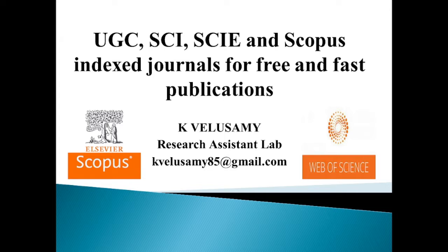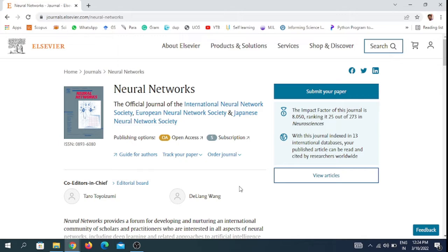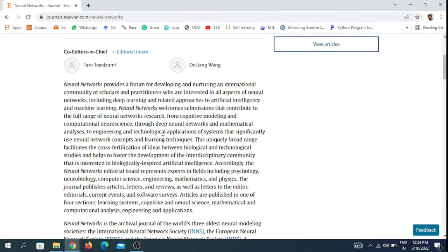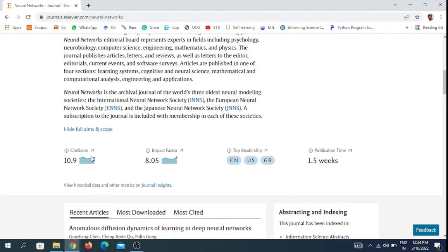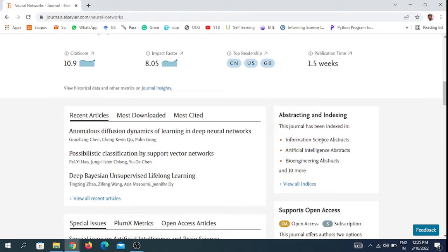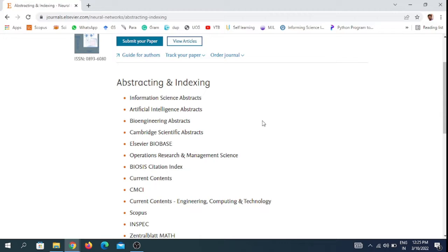The first journal is Neural Networks, which comes under Elsevier publishers. This is an official journal of the International Neural Network Society, European Neural Network Society, and Japanese Neural Network Society. It offers two options for publishing your paper — you can choose either open access or subscription model. This journal has a site score of 10.9 and an impact factor of 8.05.